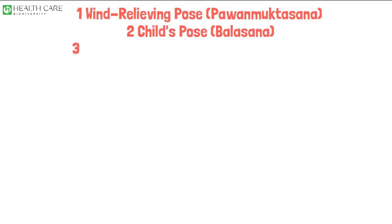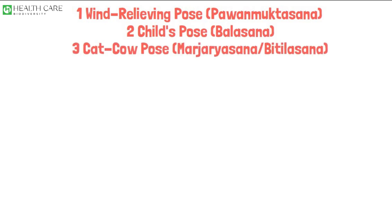Wind Relieving Pose, Pavanamuktasana. Child's Pose, Balasana. Cat-Cow Pose, Marjariasana / Bitilasana.